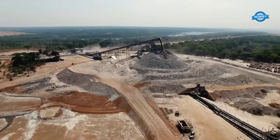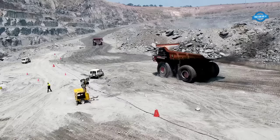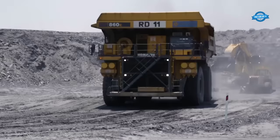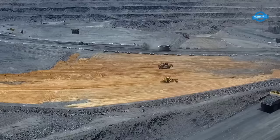Hello my friends and welcome back to the You Can Do TV channel. In Zambia, the largest open-pit copper mine is a sight to behold. Massive, heavy machinery dominates the landscape, tirelessly working to extract this valuable metal.